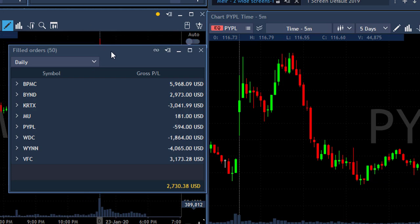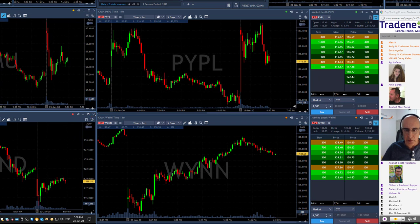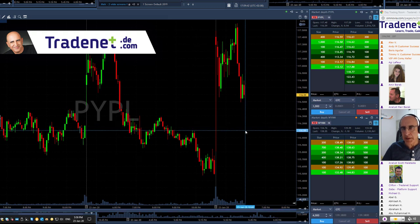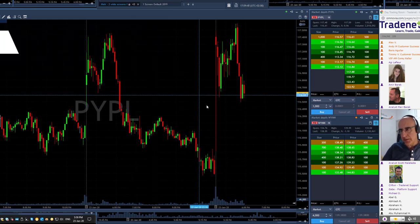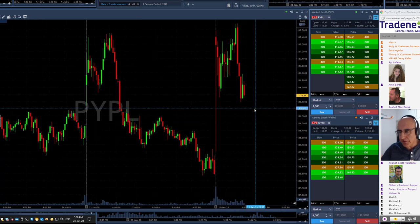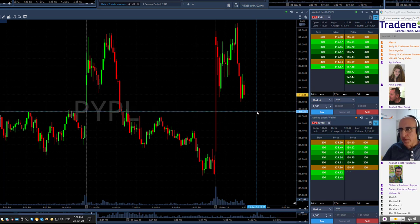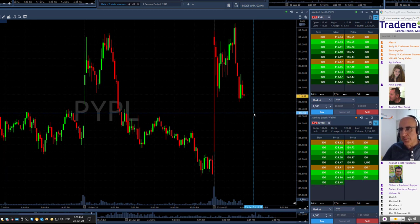I'm enjoying my day and I want to go through some of my trades. I think the most educational one would be PayPal. Let's take a quick look at PayPal because, in my experience, it would be the most interesting to understand — my trade in PayPal — though I only have a very small winner there, a few hundred dollars. I want to talk about it because I'm not sure everybody understood what I've done here.